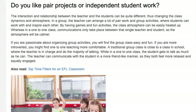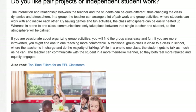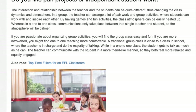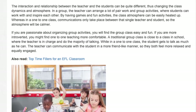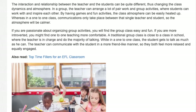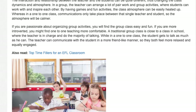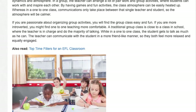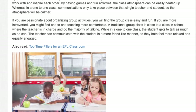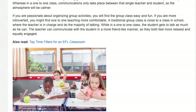So the atmosphere will be calmer. If you are passionate about organizing group activities, you will find the group class easy and fun. If you are more introverted, you might find one-to-one teaching more comfortable. A traditional group class is close to a class in school where the teacher is in charge and does the majority of talking, while in a one-to-one class the student gets to talk as much as he can, and the teacher can communicate with the student in a more friend-like manner, so they both feel more relaxed and equally engaged.